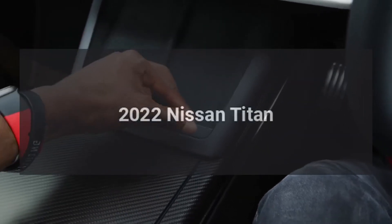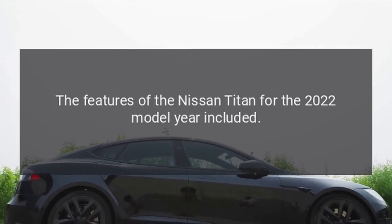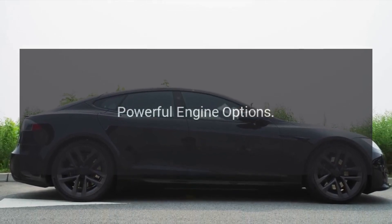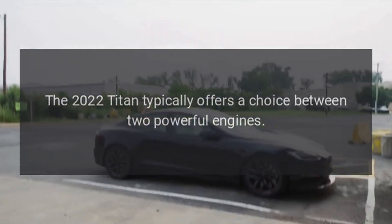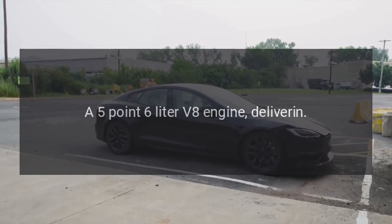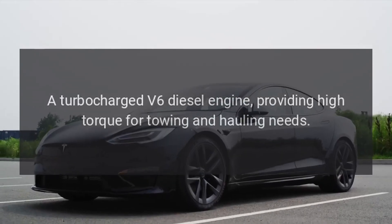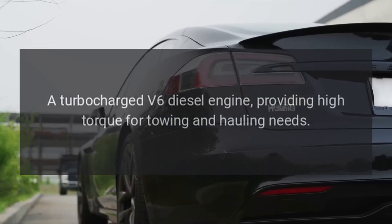2022 Nissan Titan. The features of the Nissan Titan for the 2022 model year include powerful engine options. The 2022 Titan typically offers a choice between two powerful engines: a 5.6-liter V8 engine and a turbocharged V6 diesel engine, providing high torque for towing and hauling needs.